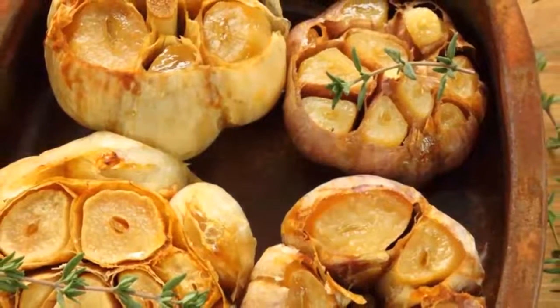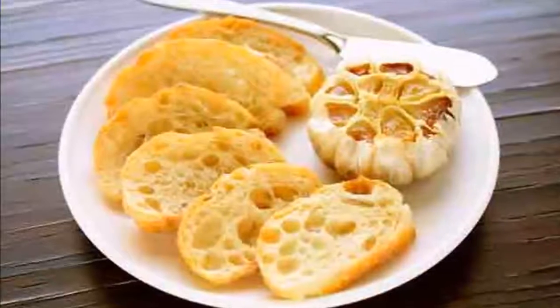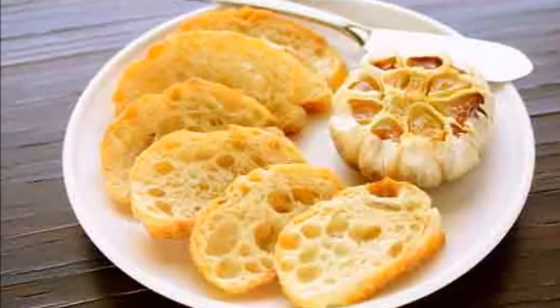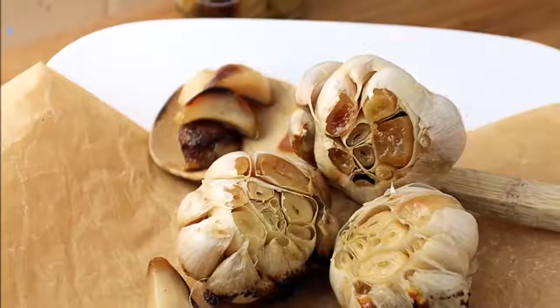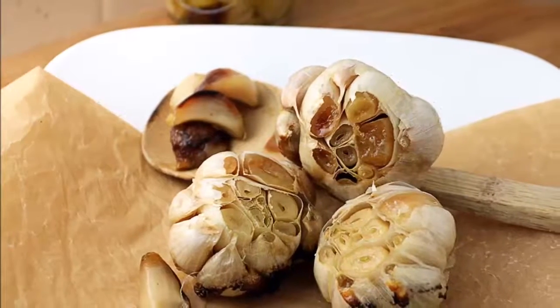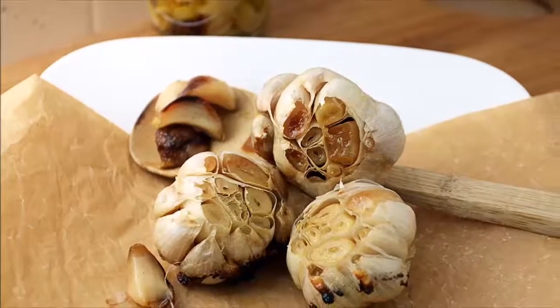Fifth, in the purification process, garlic helps remove heavy metals from your body. Sixth, it helps improve bone health. Seventh, garlic helps eliminate fatigue because of its high nutrient content. Eighth, it improves athletic ability. Ninth, it helps in the longevity of cells. As you can see, garlic has benefits far beyond being a simple kitchen ingredient.